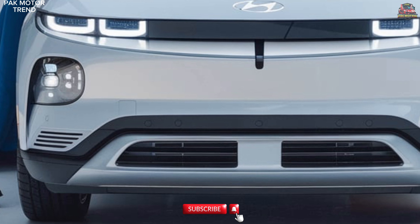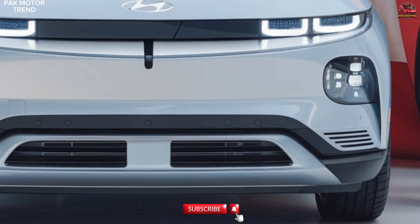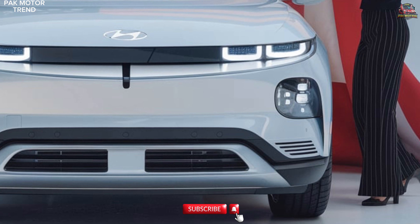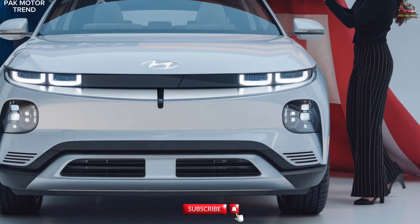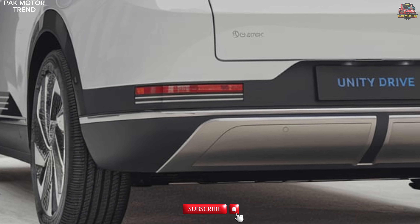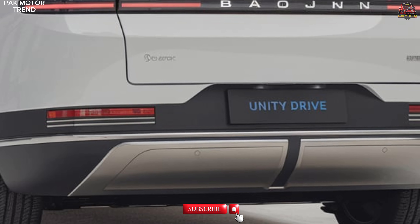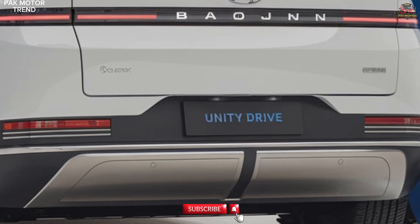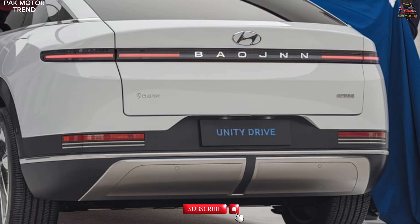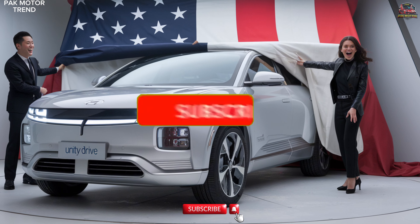Welcome to the 2025 Baijun Yun Duo Review. Discover a perfect blend of innovation, efficiency, and modern style with the 2025 Baijun Yun Duo. This electric vehicle is designed for those who seek a sustainable driving experience without compromising on comfort and technology. In this presentation, we'll explore the Yun Duo's futuristic exterior, spacious interior, advanced technology, and electric performance. Get ready to elevate your daily commute.